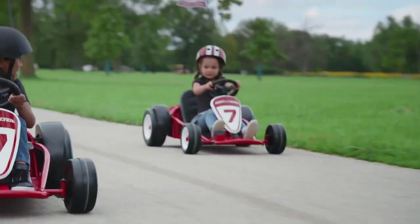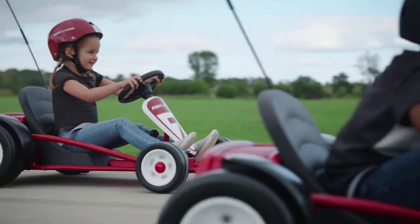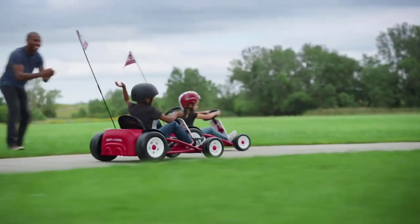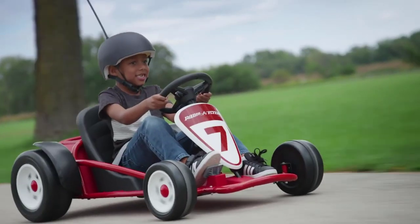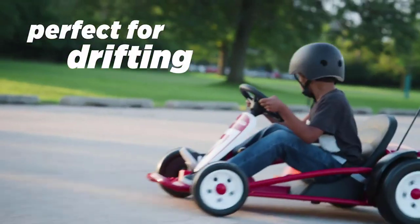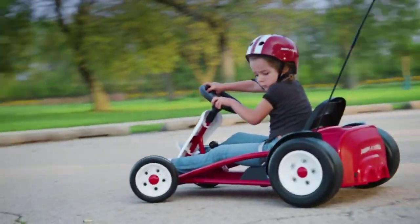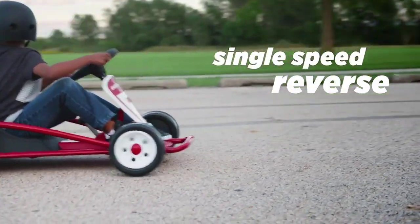This go-kart is engineered with large rear wheels to make drifting and burnouts more fun. For easy maneuvering and extra agility, its front tires are created with traction tread. The seat is adjustable to fit as your kids grow, for long-term use. It can hold a maximum weight of 81 pounds. Assembly requires adult supervision and it's powered with a 24-volt battery — the charger is included in the package.